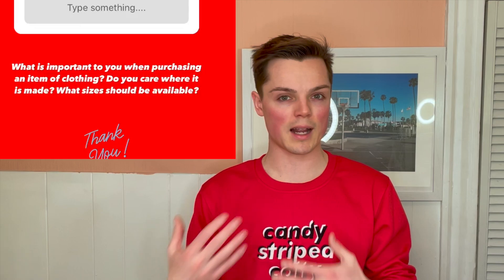You guys have been asking for merch for a while, and if I was going to do it I wanted to do it right. So I actually asked everyone on Instagram what's important to you in a piece of merch, what are you looking for in an item of clothing. You guys said it's important that it is locally made, so the sweater is locally designed and locally embroidered right here in southwestern Ontario.